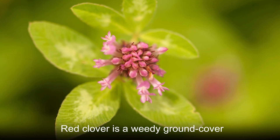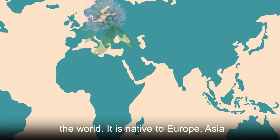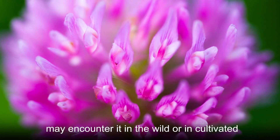Red clover is a weedy ground cover plant that can be found throughout the world. It is native to Europe, Asia, and Africa, but spread quickly to other continents along with explorers. You may encounter it in the wild or in cultivated fields.